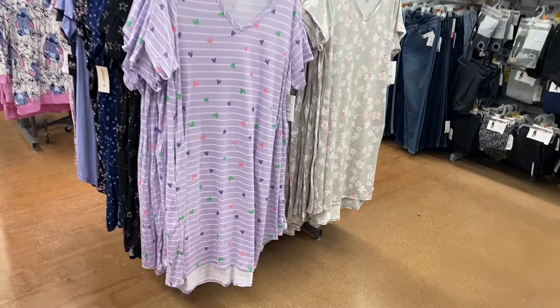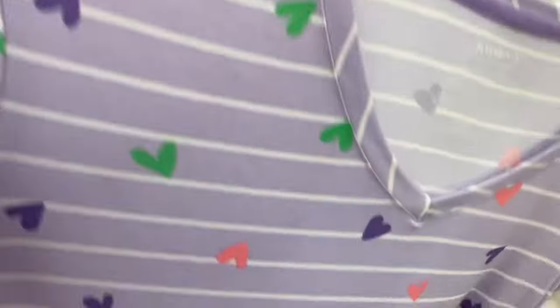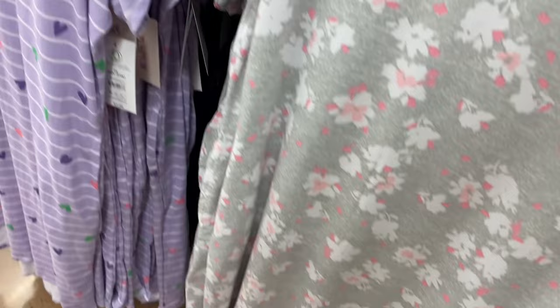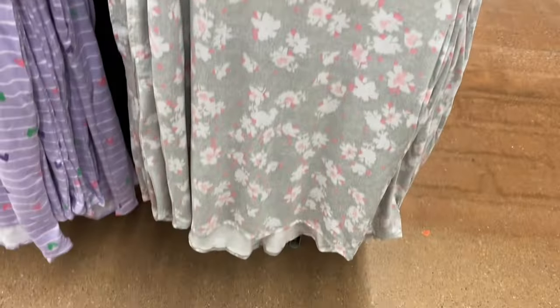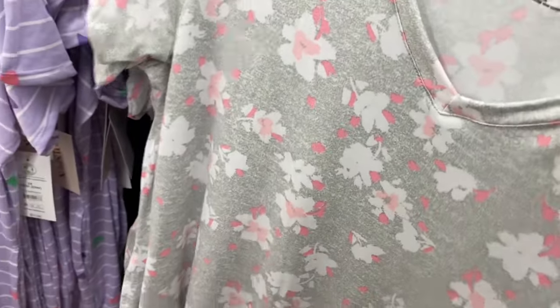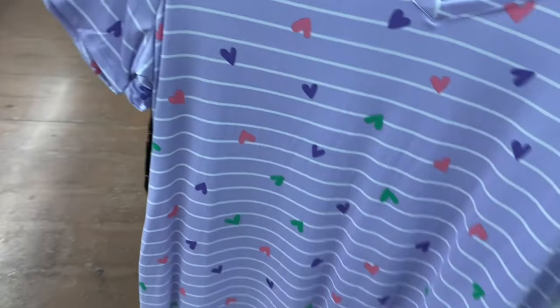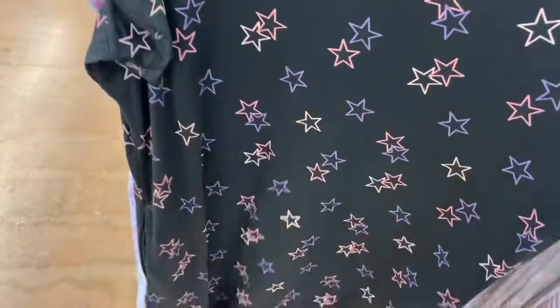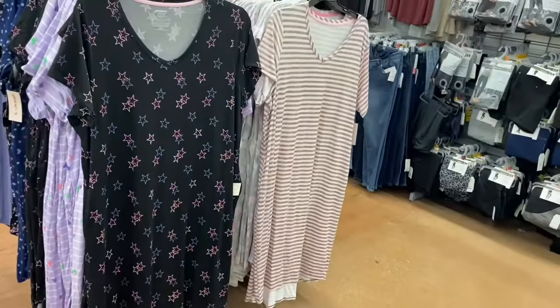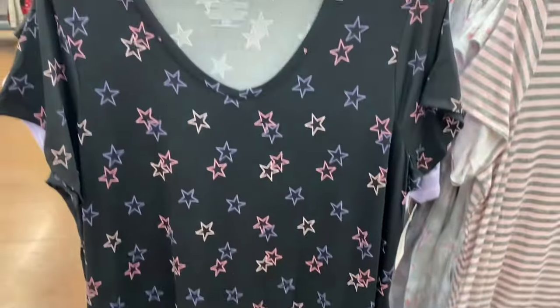They also have more two-piece sets here — some I've shown, some are new. I love the lavender with different-color hearts and stripes by Joy Spun. The one on the right with a repeated pattern is also cute. These are extra small to 3XL and 0X to 5X. There's a new one with stars — different colored outlined stars in pink, light pink, and purple. Love it.